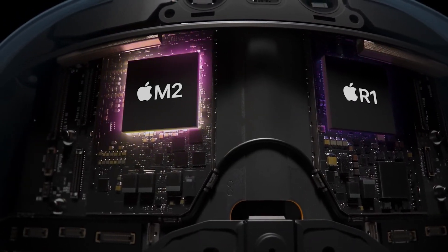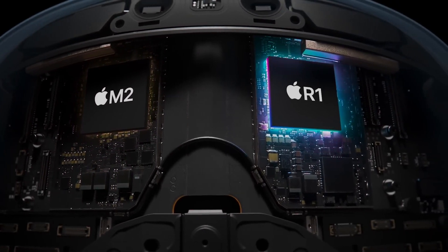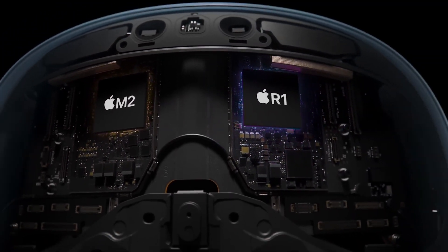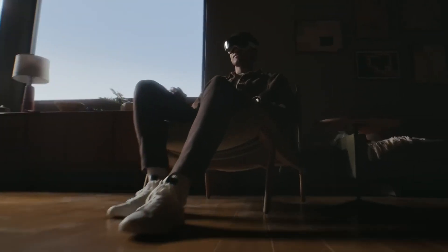Apple knows that latency can be a buzzkill in VR. That's why they focused on minimizing latency in the Vision Pro headset. Say goodbye to motion sickness and hello to an immersive and seamless VR experience.